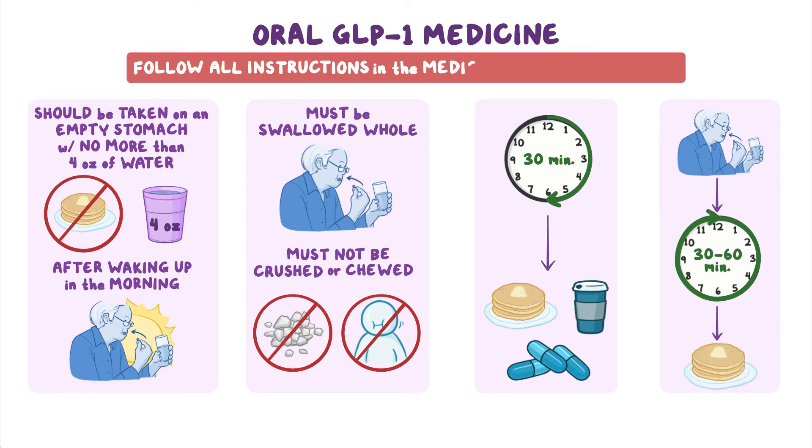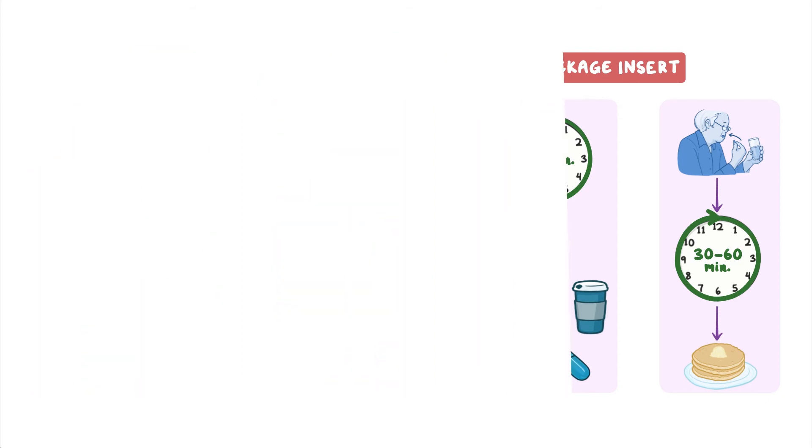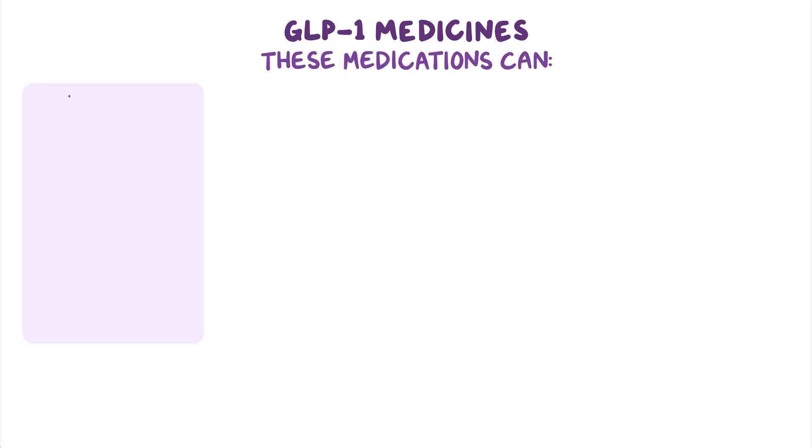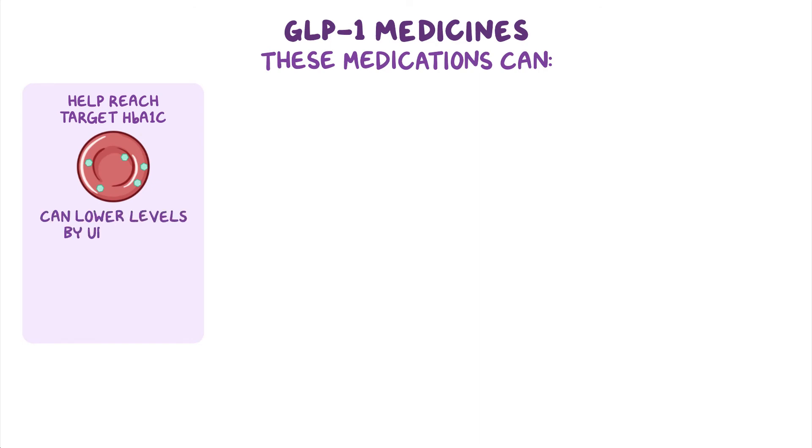Follow all instructions in the medication package insert. Adding a GLP-1 medicine to your treatment plan may be helpful. These medications can help you reach your target HbA1c because they can lower levels by up to 1.6%. Note that HbA1c goals vary for each person, so check with your healthcare provider about your goals.